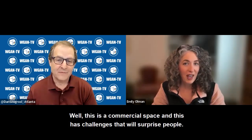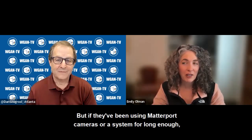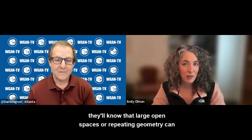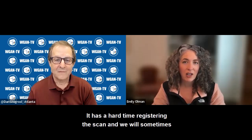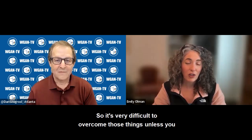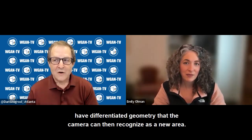This was a commercial space with challenges that will surprise people. If they've been using a Matterport camera long enough, they'll know that large open spaces or repeating geometry can challenge the camera and its ability to recognize where it is in the space. It has a hard time registering the scan and will sometimes place it where you already scanned if it looks exactly the same.